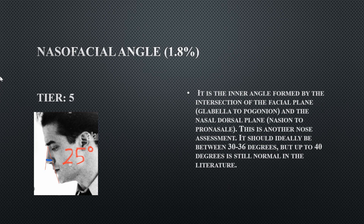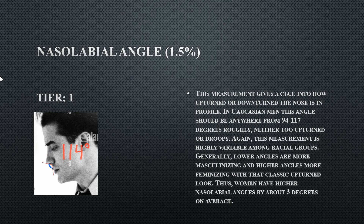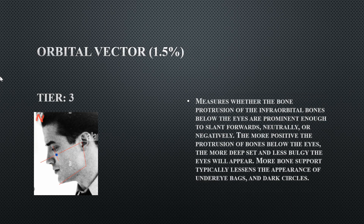His nasal facial angle is Tier 5 at 25 degrees, reflecting a poor relationship between his chin and nose due to excessive chin projection. His nasal labial angle is Tier 1 at 114 degrees — perfectly fine, indicating an upturned nose. His mouth and lips also lack significant projection, which contributes to these measurements.